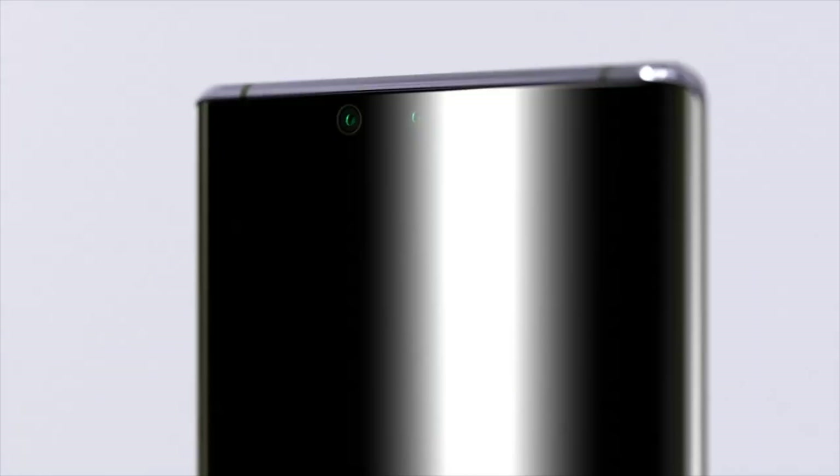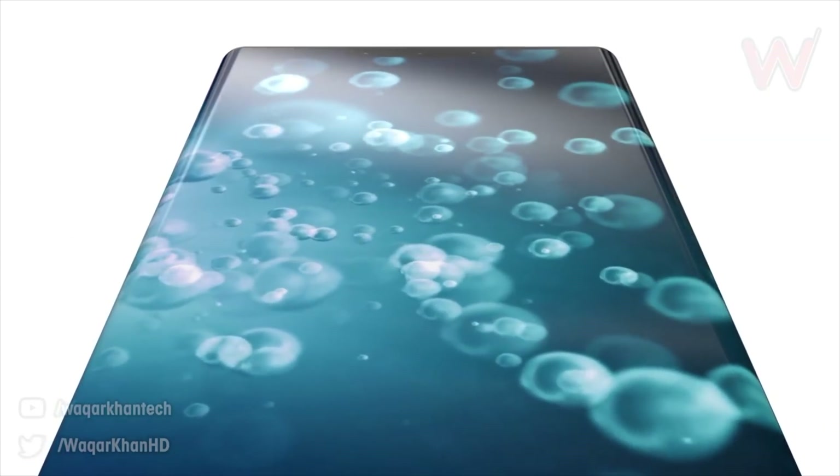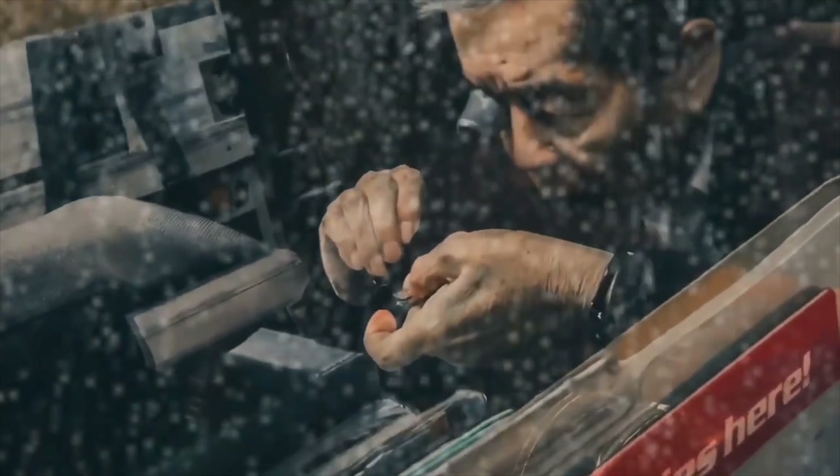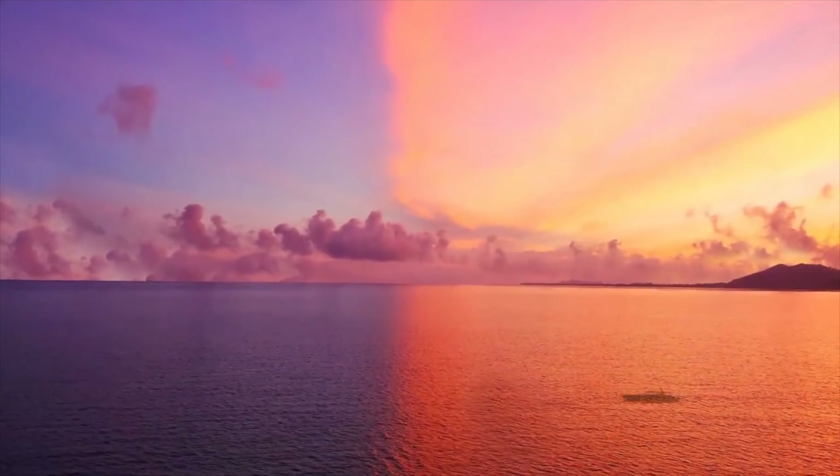Huawei's next mission is to make the phone of your dreams. It's no surprise that next year we'll definitely see the making of the under-screen camera tech for the first time — phones with no notch, no holes.